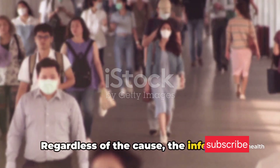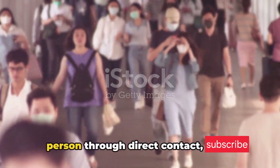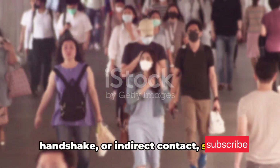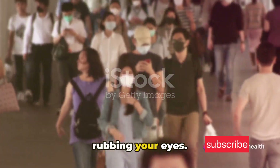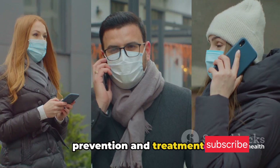Regardless of the cause, the infectious red eye is highly contagious. It can easily spread from person to person through direct contact like a handshake, or indirect contact such as touching a contaminated object and then rubbing your eyes. Understanding the causes is crucial to prevention and treatment.